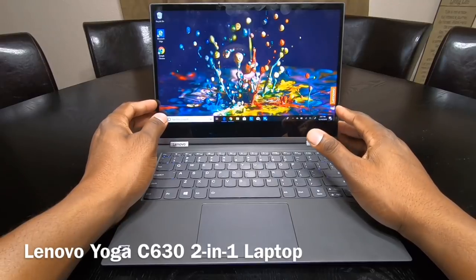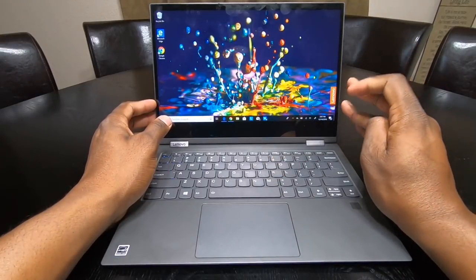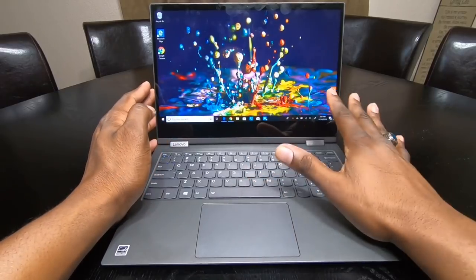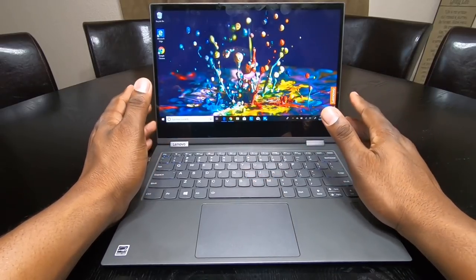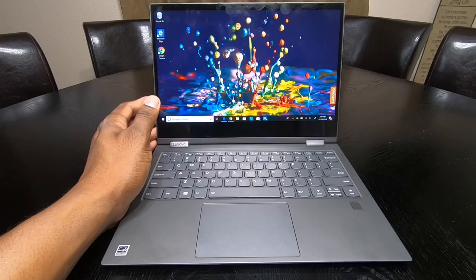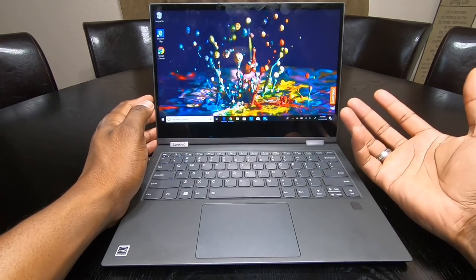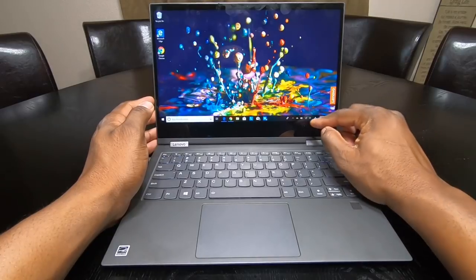All right guys, welcome back to another video. This is a 72-hour review of this new Lenovo laptop and I've been using it extensively, so I'm going to highlight some things. There are a lot of negatives about this computer. First, I want to start with the network — this does have Wi-Fi and LTE.